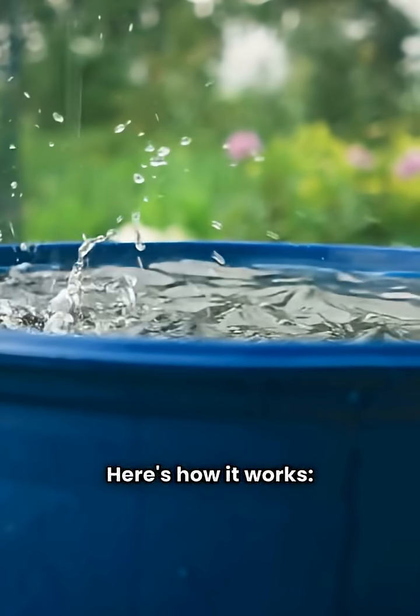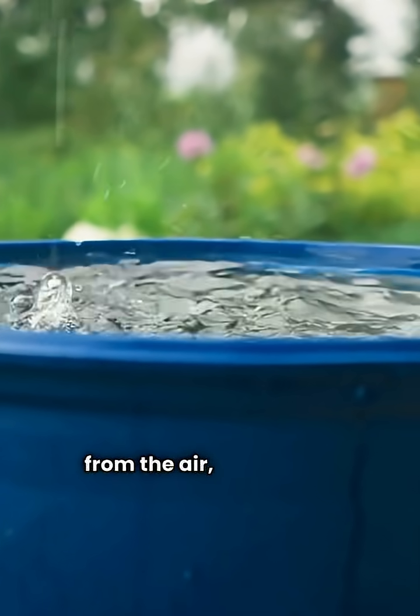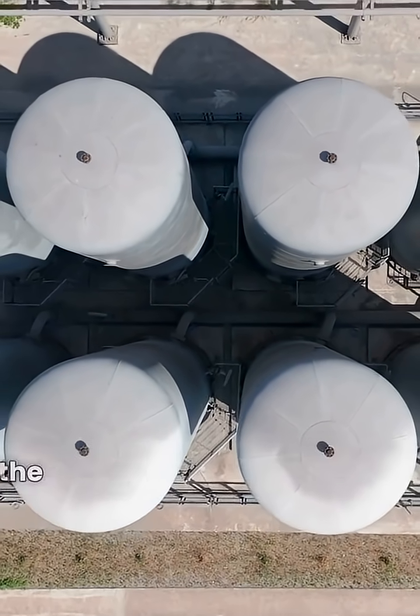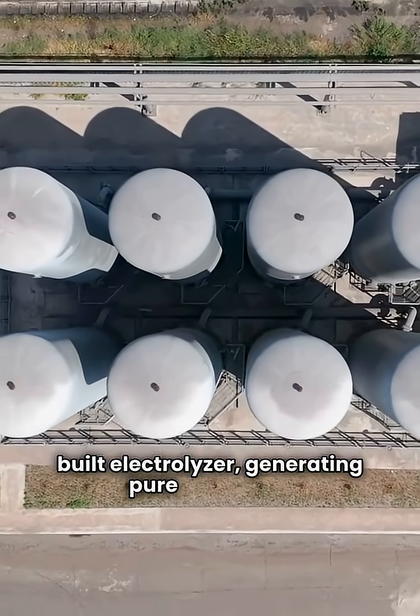Here's how it works. A special porous carbon material absorbs water from the air, even in low humidity. Solar heat evaporates the collected water, and the vapor is fed into a custom-built electrolyzer, generating pure hydrogen.